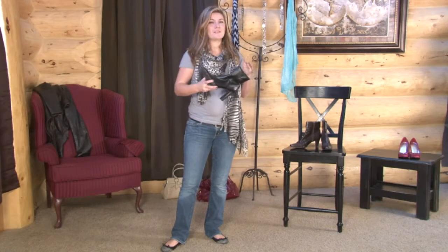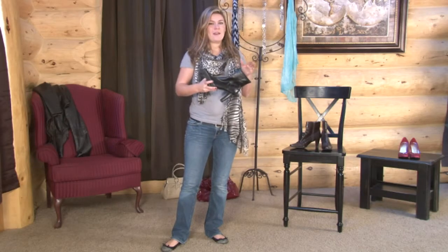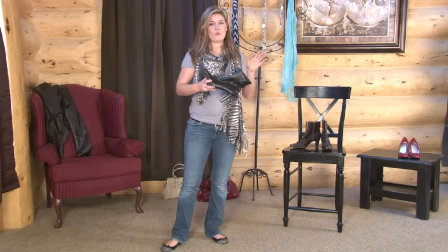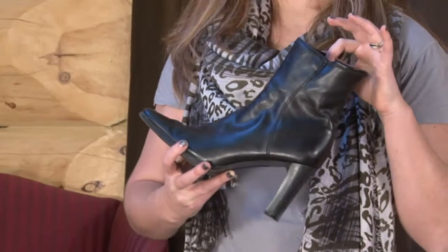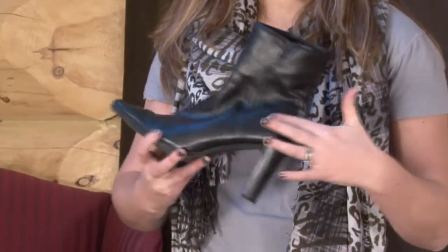The term bootie is usually applied to any type of shoe that has a mid-calf length or shorter. So booties can be anything from this tall, which would be about mid-calf, to something shorter that hits at the ankle instead.